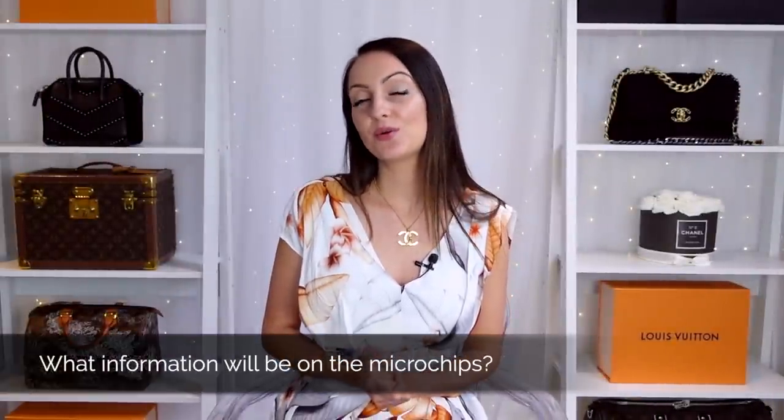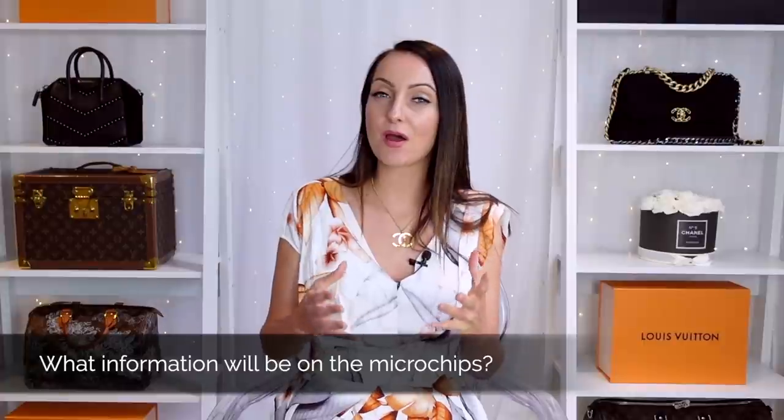What information will be stored on the microchip? I don't know for definite, however there is a screenshot which was made available on Foxy LV's Instagram — give her a follow if you love Louis Vuitton. Based on that, it looks like the style code of the bag, the name and style of the bag, where it was made, which factory, and the date will also be on there. Now there might also be additional information stored on the microchip, such as when the bag was sold, the sales associate, the store it was sold in or the website, and who purchased the bag.